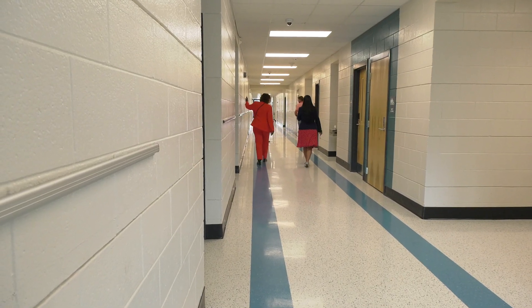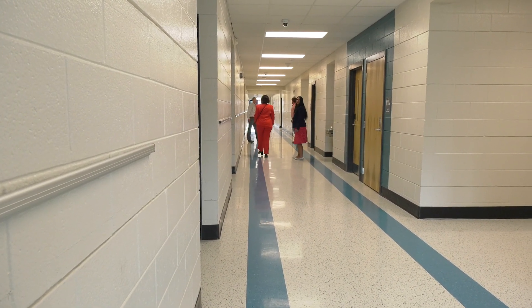We also have a new computer lab facility, and throughout the building you will see opportunities for engagement for our scholars with the new facilities. The first day of school will be truly magical for our students. We'll see you soon.